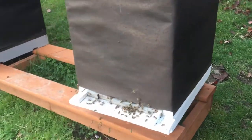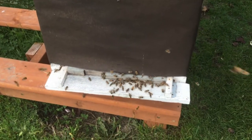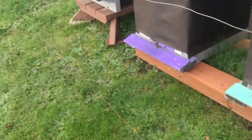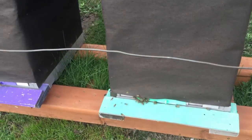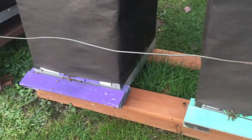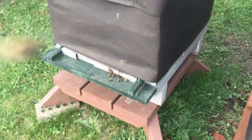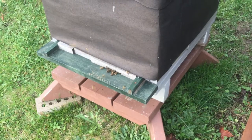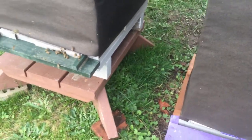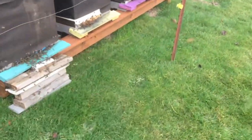So he has eight hives down here. These ones aren't quite as busy as the other ones, but they are busy. Lots of bees out, especially this hive here.